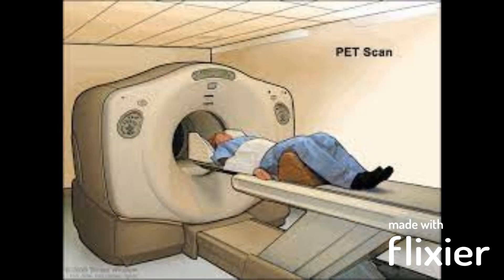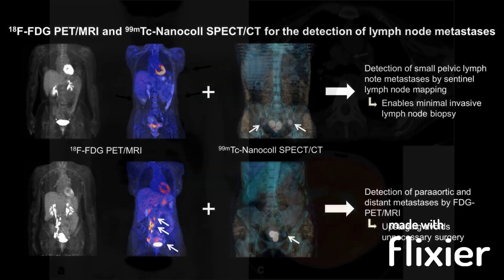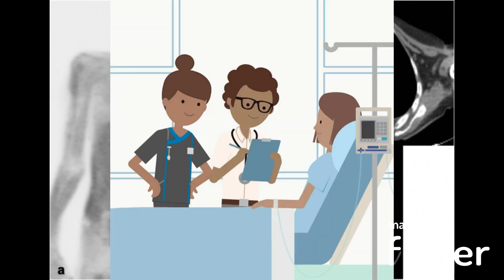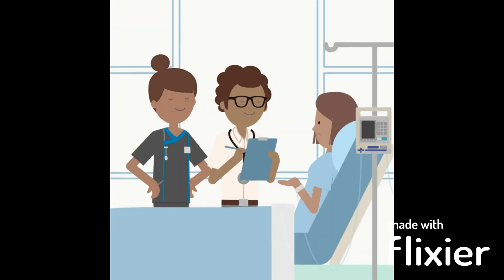PET scan: this imaging test involves the injection of a radioactive tracer into the body, which is taken up by cells that are metabolically active, such as cancer cells. A PET scan can help to identify areas of increased metabolic activity, which may be a sign of cancer or other conditions. The choice of imaging modality will depend on the individual case and the suspected underlying cause of the swollen lymph nodes.